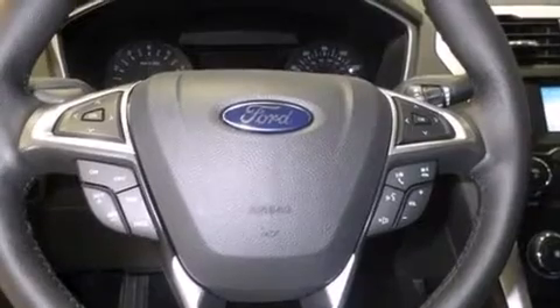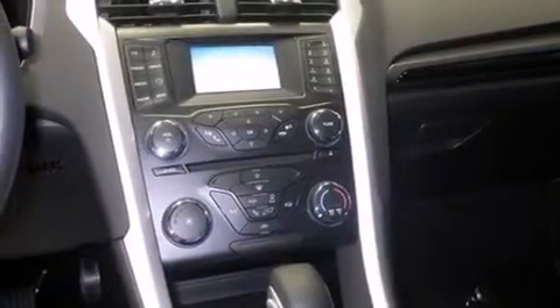Tinted glass, dusk-sensing headlights, speed-sensitive wipers, and air conditioning.